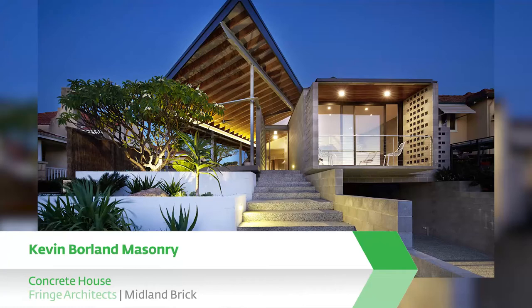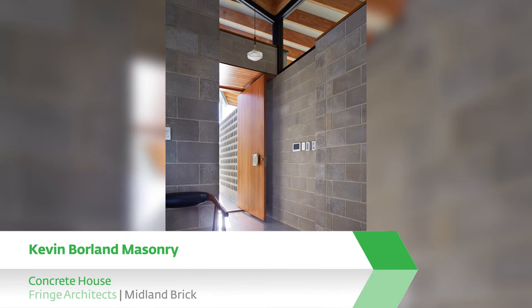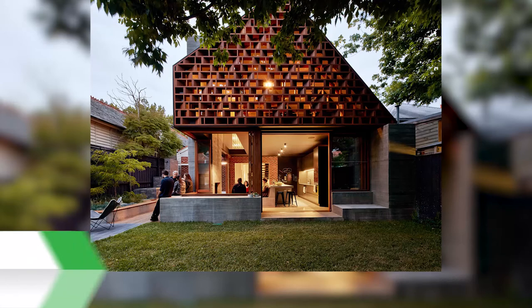The finalists of the Kevin Borland Masonry Award are: Concrete House, Fringe Architects, Midland Brick. Concrete House is a nod to Perth architect Ivan Iwanoff, especially his use of grey concrete blockwork. The concrete blocks are the major design element used for all walls in the project, expressed both internally and externally in their face format for their robustness, thermal properties and architectural qualities. The soft colour of the blocks perfectly complements the style of the house.